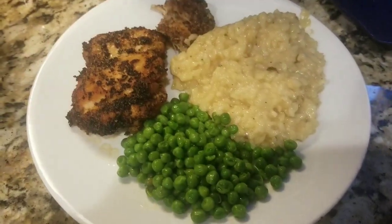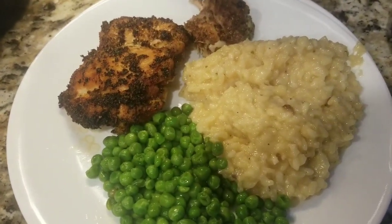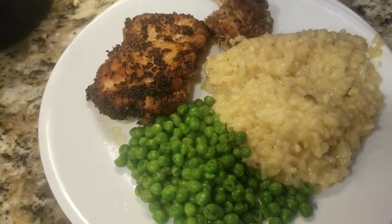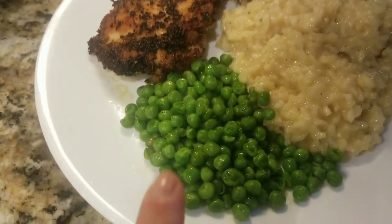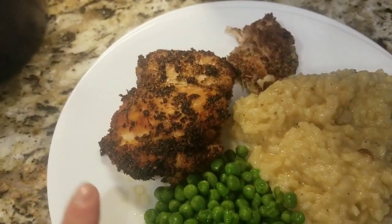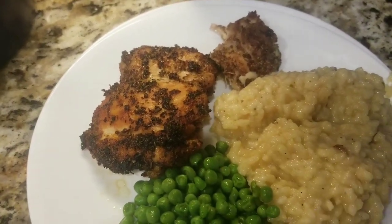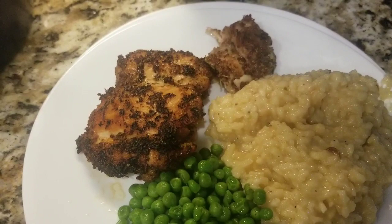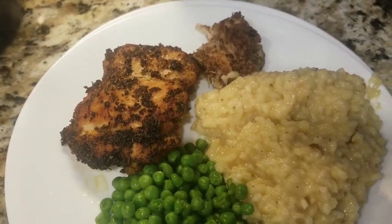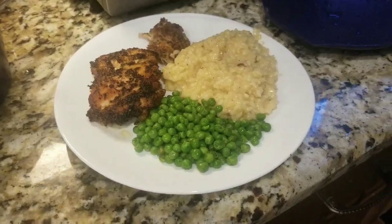There it is, nice and plated — the risotto from the Savory Spice Shop, the saffron chanterelle risotto. Petit pois, little peas with some butter. And then the chicken thighs — Trader Joe's chicken thighs that I pan-cooked with the Bohemian Forest spice blend from Savory Spice Shop. And that's dinner tonight.